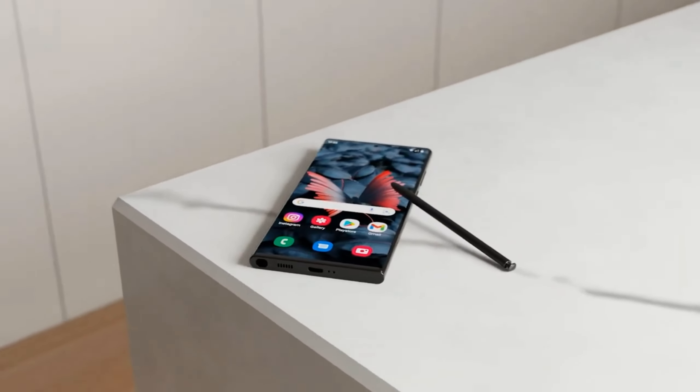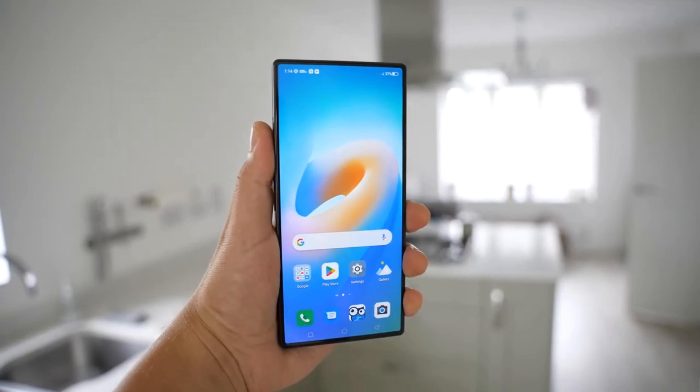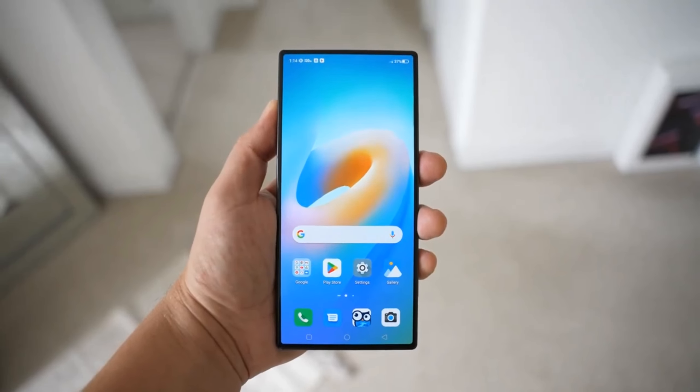Hold onto your seats, folks, because we've got the inside scoop on this game-changing device, from its titanium frame to those jaw-dropping camera upgrades and the power-packed Snapdragon chip.